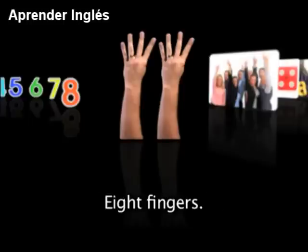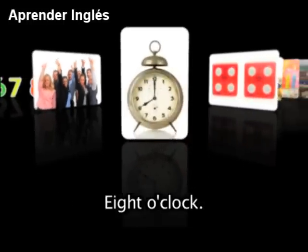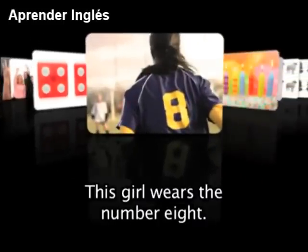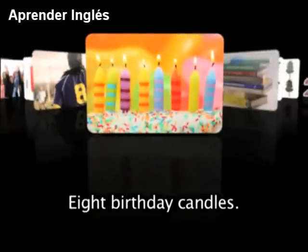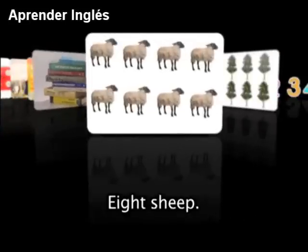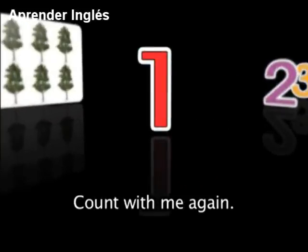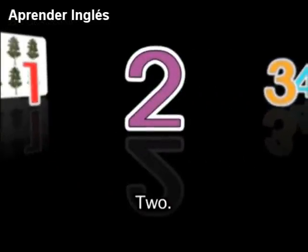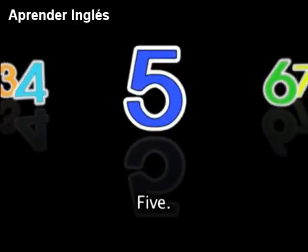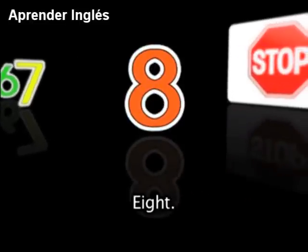The number 8. 8 fingers, a group of 8 people, 8 o'clock, 8 dots on the dice. This girl wears the number 8. 8 birthday candles, 8 books, 8 sheep, 8 trees. Count with me again: 1, 2, 3, 4, 5, 6, 7, 8.